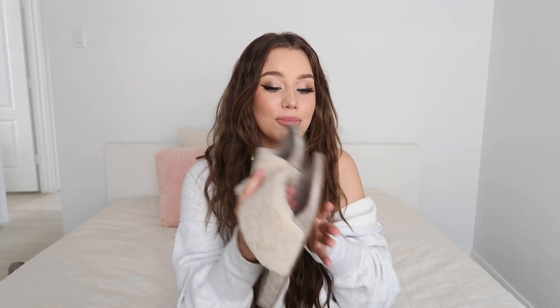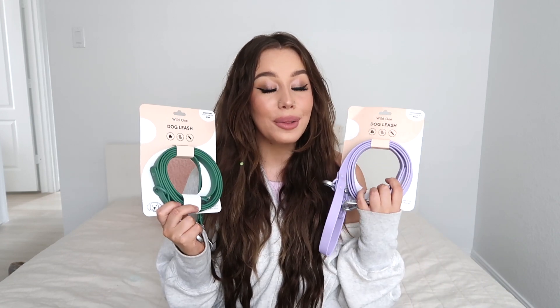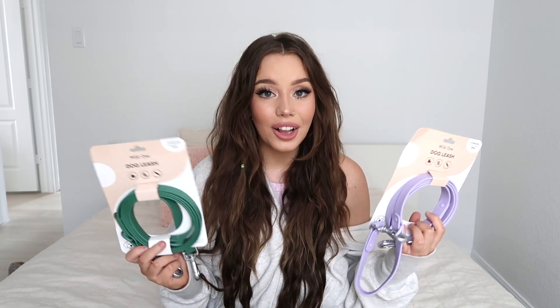These next items might not be very exciting if you don't have a dog, but if you do, let me put you on. We have like really old, crappy leashes and harnesses that really needed to be switched out. Wild One has like the most beautiful aesthetic colors and sets, and I had to have them.